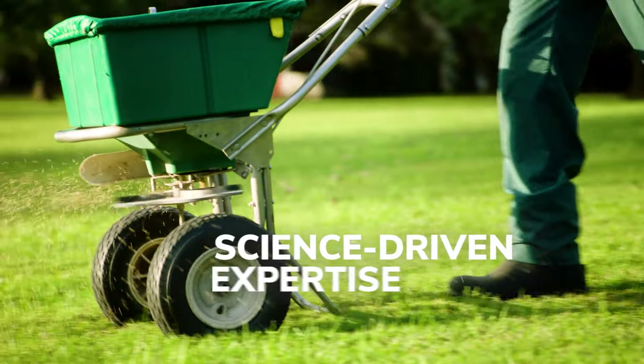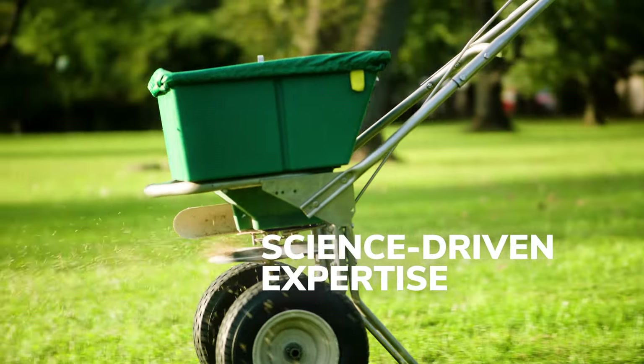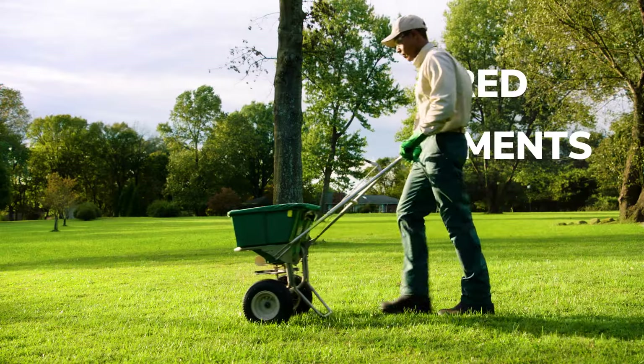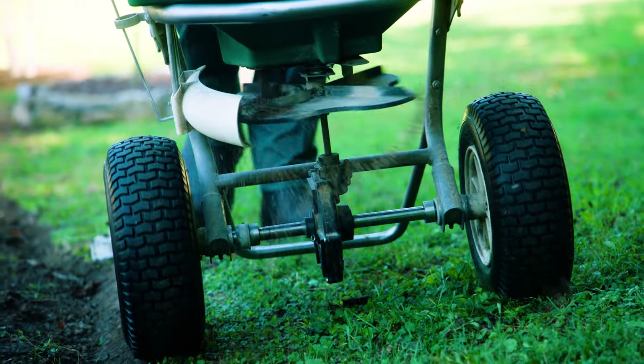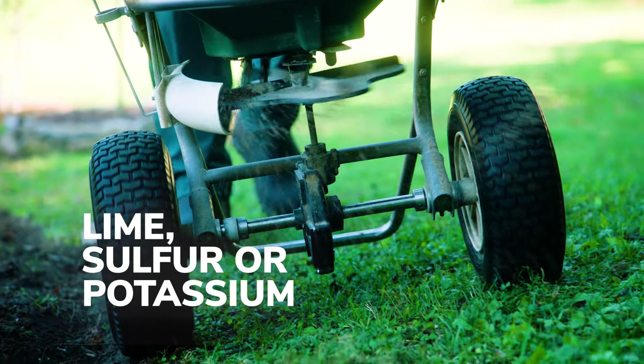Based on climate, region, and our science-driven expertise, we'll ensure your lawn receives the right amount of nutrients, and we specifically tailor soil treatments based on the soil pH by adding nutrients like lime, sulfur, or potassium.